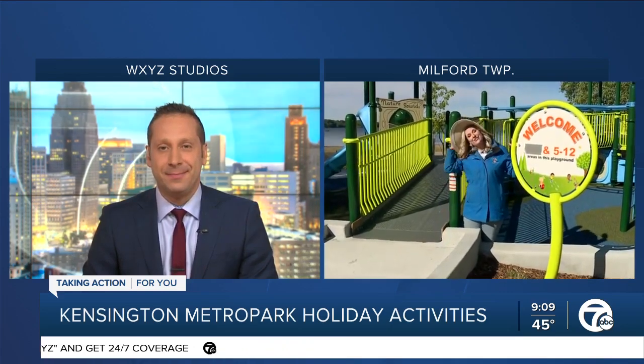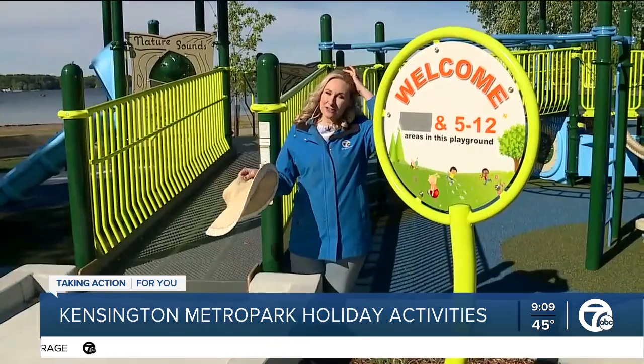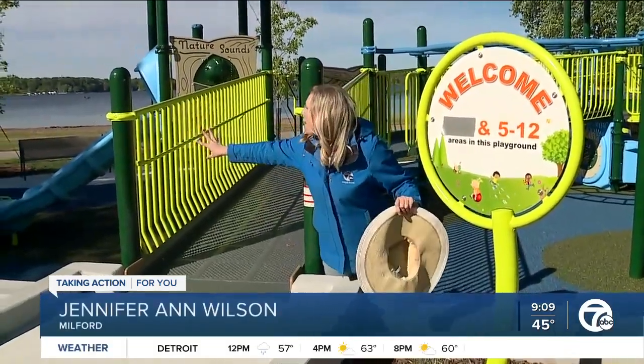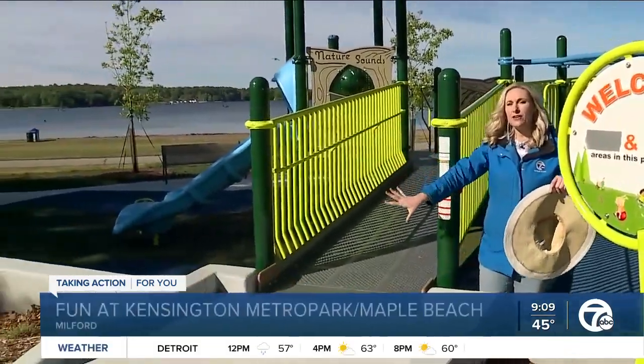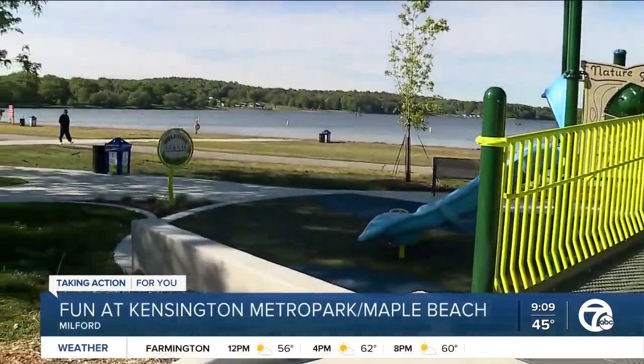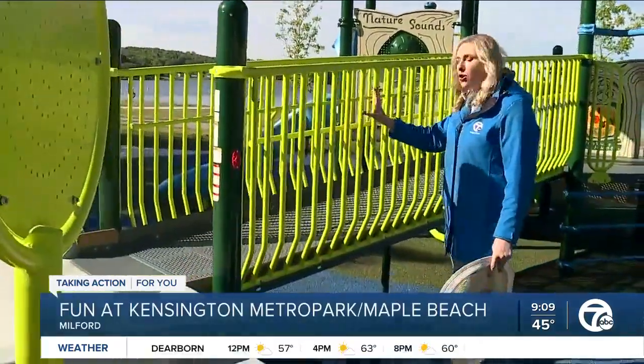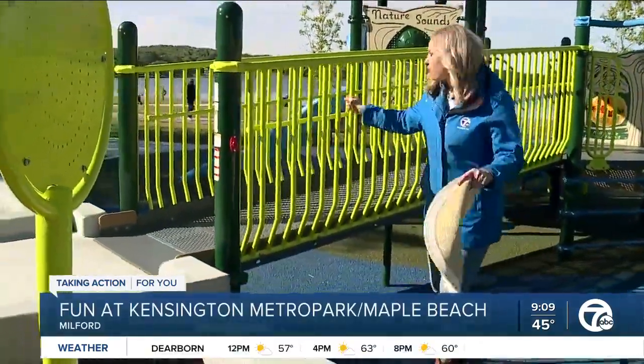Good morning! I brought my beach hat. It's a little chilly right now, but the sun is coming out and it is beautiful. We've got the beach open, the boats are out, but this is really cool. What I'm standing next to now is something brand new. Not only can you play at the beach, but you can also play at this very cool jungle gym that is accessible for all kids.